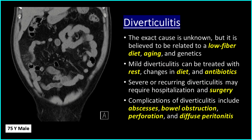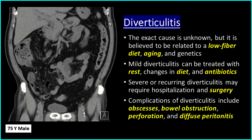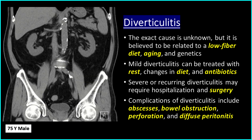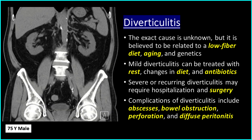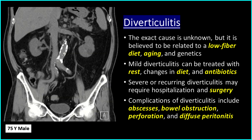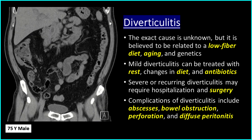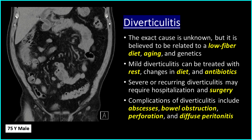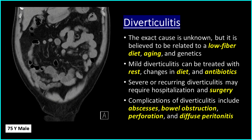The exact cause is unknown, but it is believed to be related to a low-fiber diet, aging, and genetics. Mild diverticulitis can be treated with rest, changes in diet, and antibiotics. Severe or recurring diverticulitis may require hospitalization and surgery. Complications of diverticulitis include abscesses, bowel obstruction, perforation, and diffuse peritonitis.